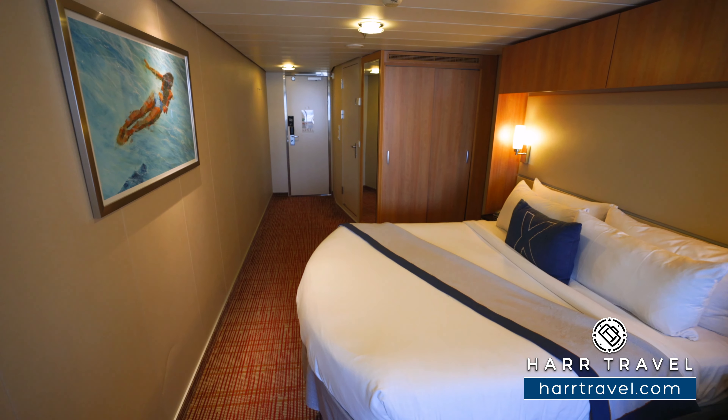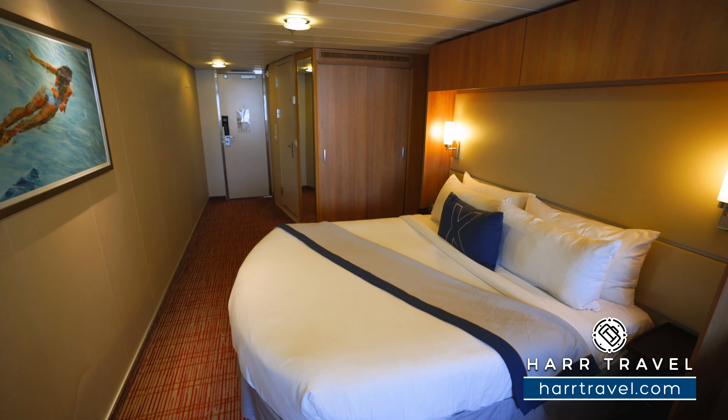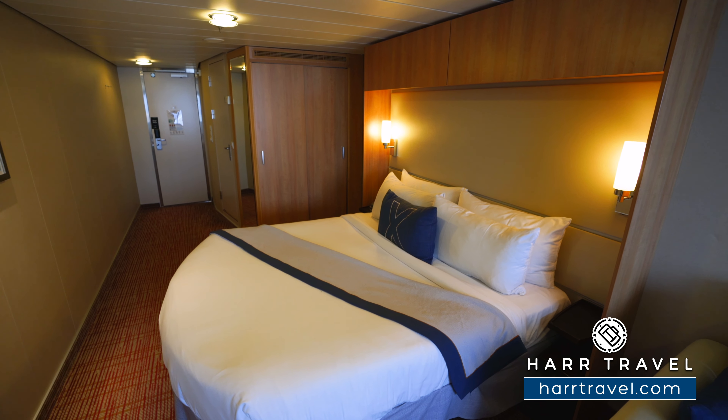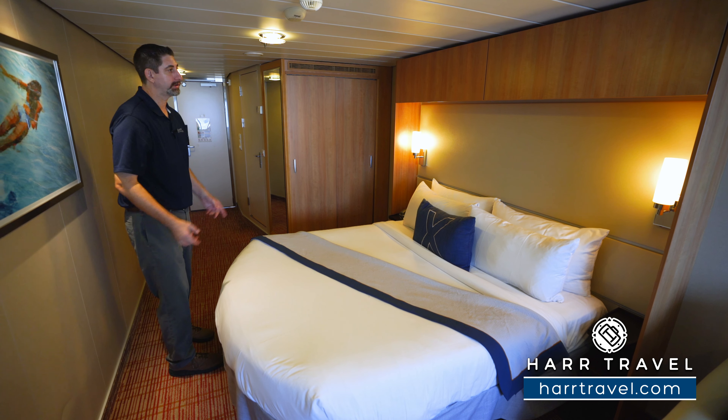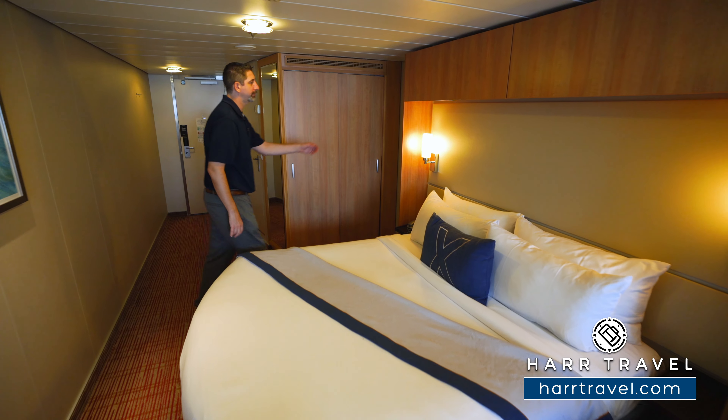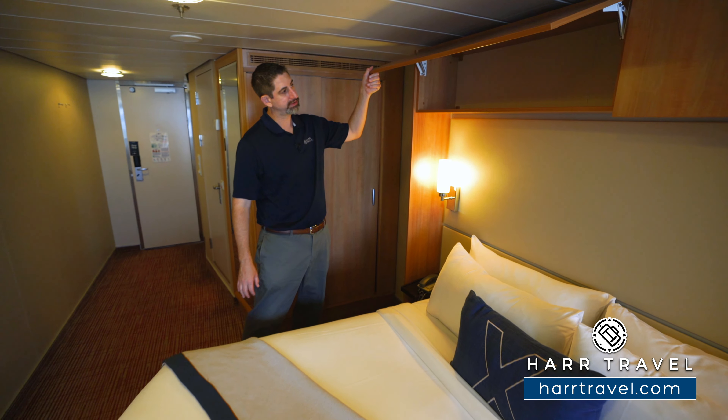Next up is the bed. What I like about these beds is they can be pulled apart to have two twins if you prefer that — in that case the two side tables would push together. There's tons of room underneath to store your bags, and right up above I wanted to point out you've got more storage up above as well.